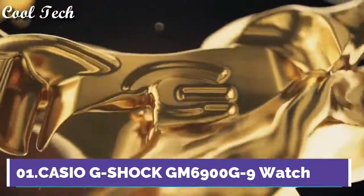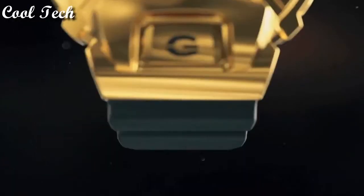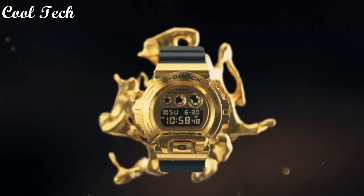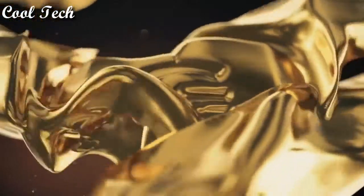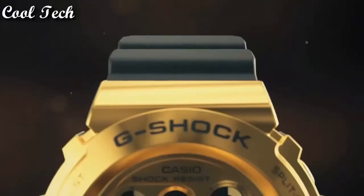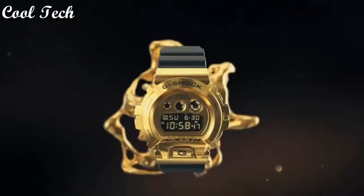Top 1. Band material resin, water resistant, display type digital, case material stainless steel, features day and date, limited edition, shock resistant, movement quartz, water resistant 200 meters, case color gold, world time. Thank you.